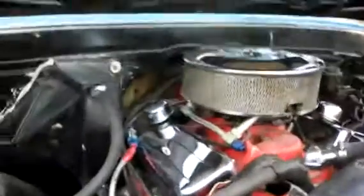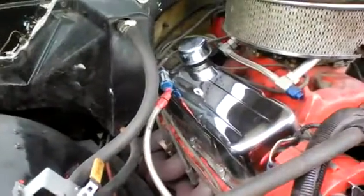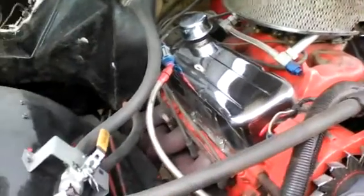The odometer is not working, so it's not actual. It does have a Hurst floor shifter. It's had the rocker panels replaced. Door panels are in good shape. The doors are good and tight. As you can tell, it's got a Weiand high-rise intake, a Holley double pumper, and a roller cam with a double roller timing chain. It's had a lot of work done internally.